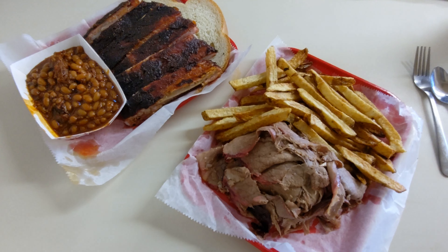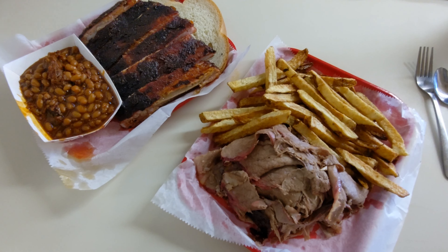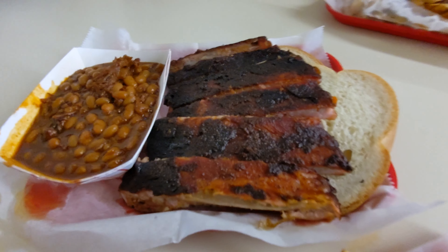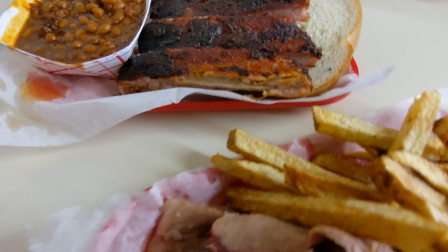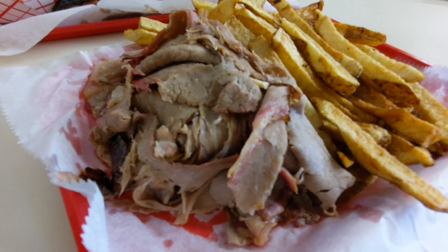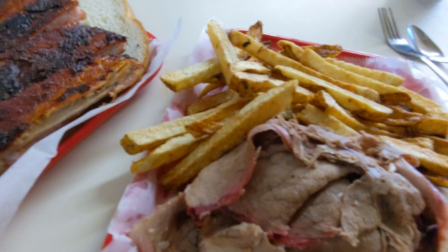For the sake of the video, we are comparing apples to apples. We've got brisket, we've got ribs, beans, and fries. And already, at face value, it appears like we're going to have a winner here at Arthur Bryant's. Let's wait and see how it tastes.